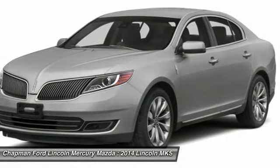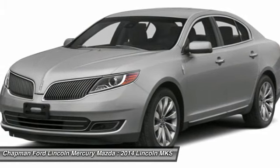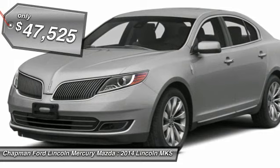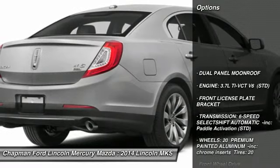Boasting a 3.7 liter V6 engine, it's also powerfully smart and is priced below $50,000. Here are some of this vehicle's great options.